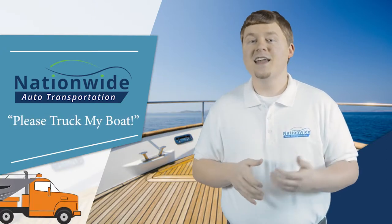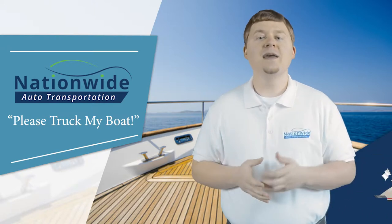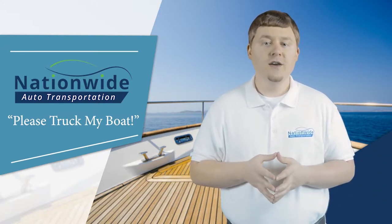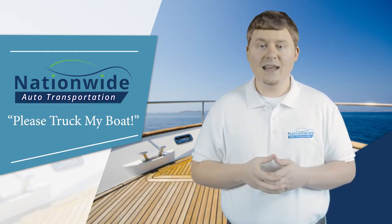You can call up the boat transporters and say 'please truck my boat.' The Nationwide Auto Transportation team will happily oblige. Overland boat transport offers a new alternative for people who need to move a boat between inland and coastal destinations.